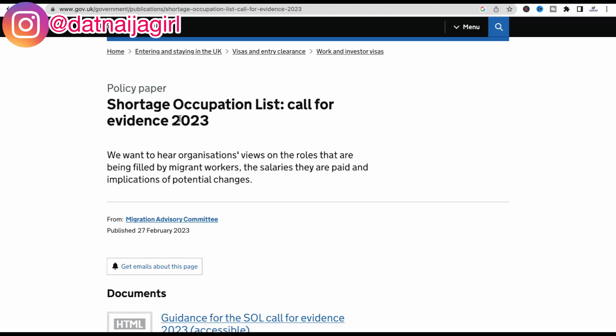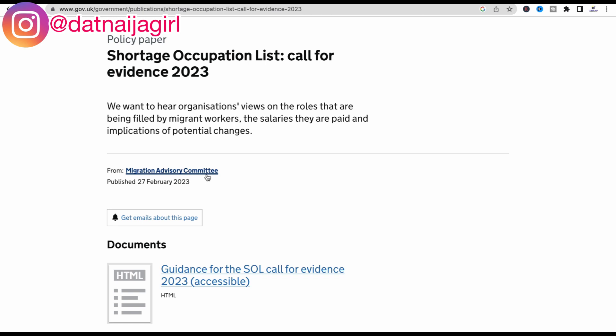There is also a Shortage Occupational List call for evidence 2023 that was released by the Migration Advisory Committee in the United Kingdom. Basically, the Migration Advisory Committee wants to hear organizations' views about roles being filled by migrant workers — such as healthcare assistants and healthcare workers. They want to hear from employing organizations about the roles of migrant workers, the salaries being paid to them, and the implications of potential changes, which will hopefully be positive for people looking to migrate to the UK to work.